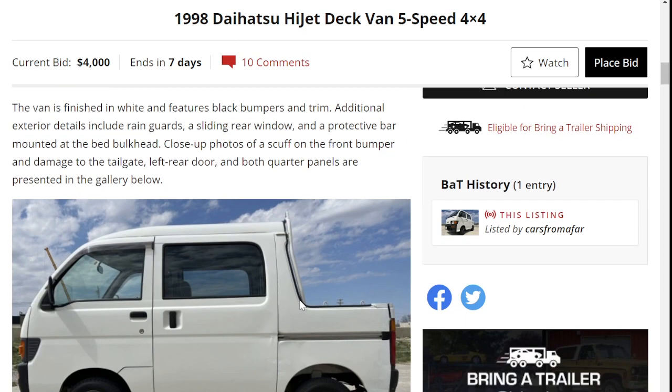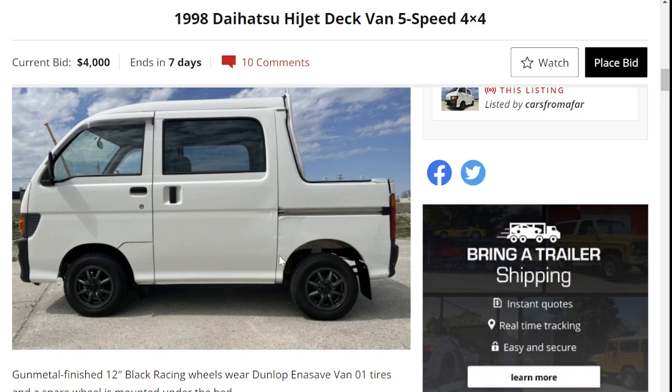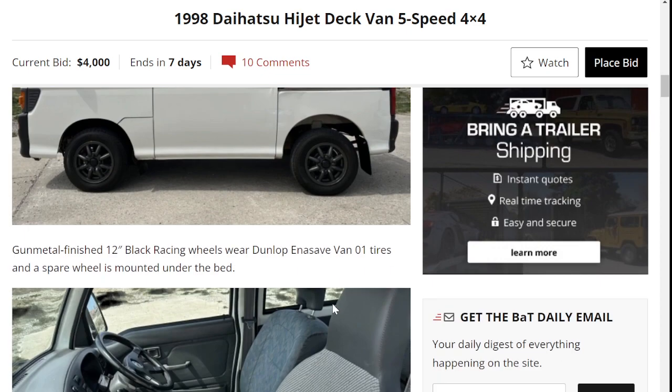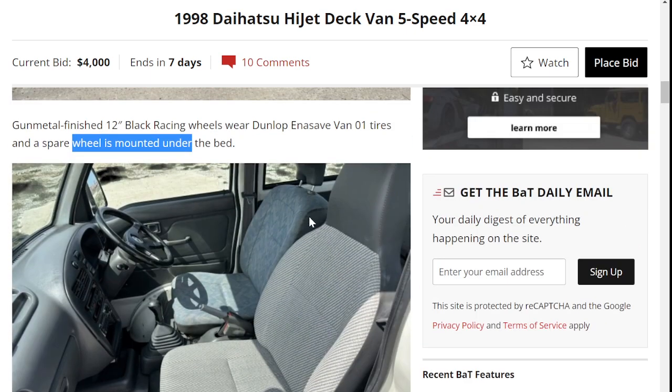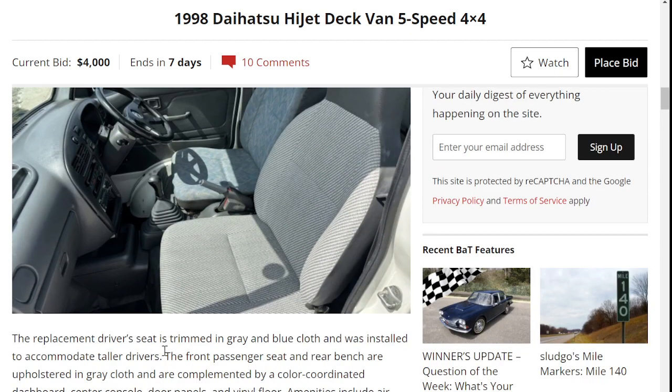Looking pretty good so far. There are some scuffs over here. Gunmetal black racing wheels, Dunlop tires, spare wheel mounted under the bed. You can see a different driver's seat than the passenger seat — the replacement driver's seat is trimmed in gray and was installed to accommodate taller drivers.